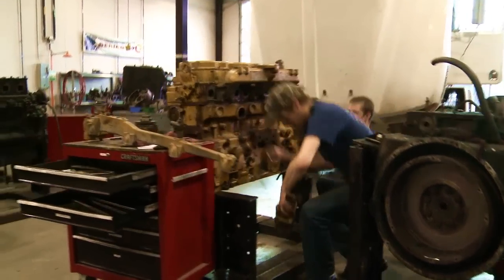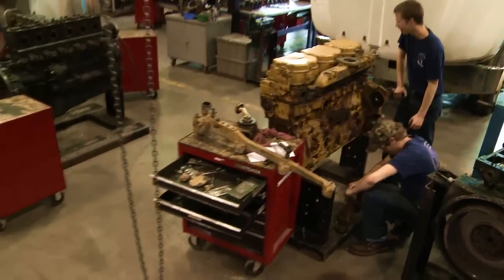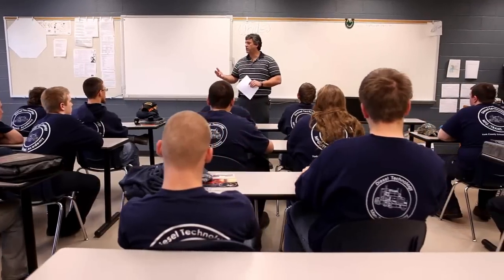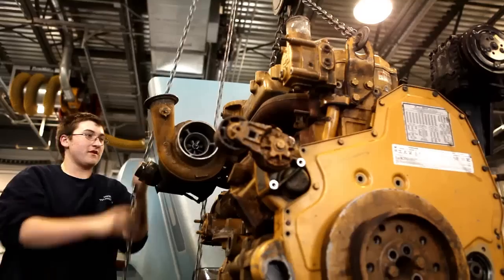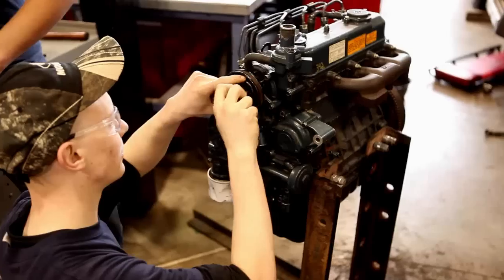The Diesel Technology Pathway at the York County School of Technology offers the ability to experience classroom theory, superior instruction, and hands-on lab work with an emphasis on the fundamentals of diesel maintenance and repair.